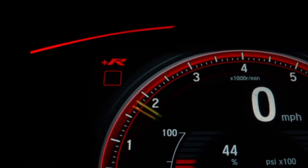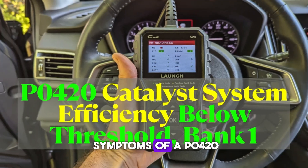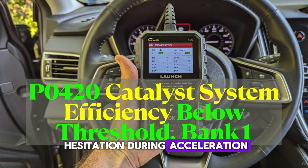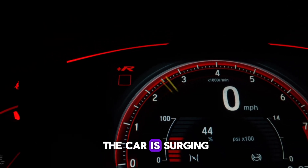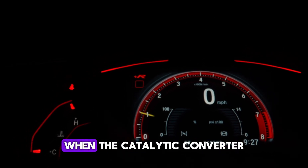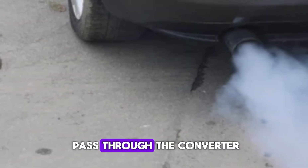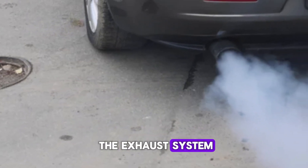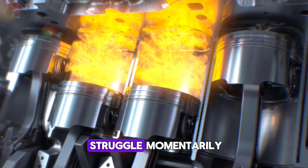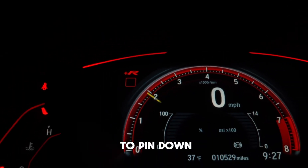Number 8: Intermittent Power Loss or Hesitation. In some vehicles, the symptoms of a P0420 code include intermittent power loss or hesitation during acceleration. This may feel like the car is surging or lagging unexpectedly. These symptoms can occur when the catalytic converter becomes partially blocked. As gases struggle to pass through the converter, pressure builds up in the exhaust system. This can interrupt the air-fuel mixture dynamics, causing the engine to struggle momentarily. The loss of power may come and go, making the issue hard to pin down.